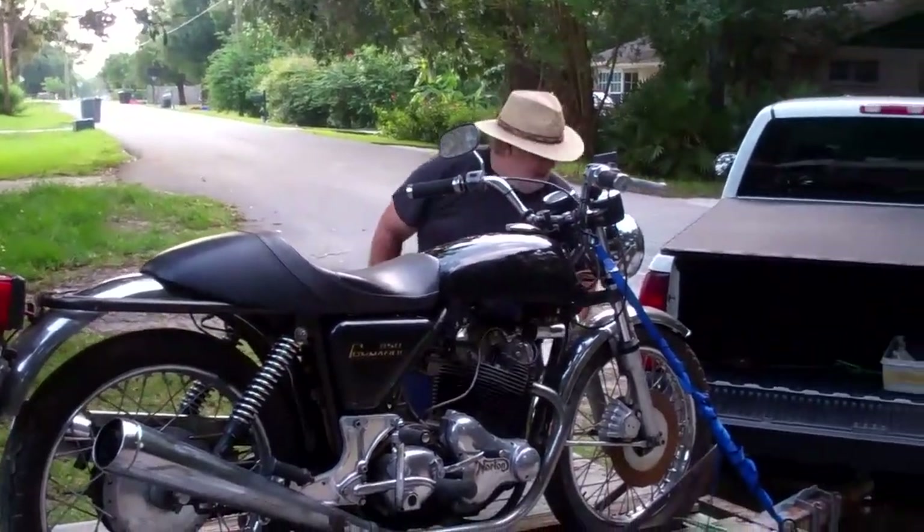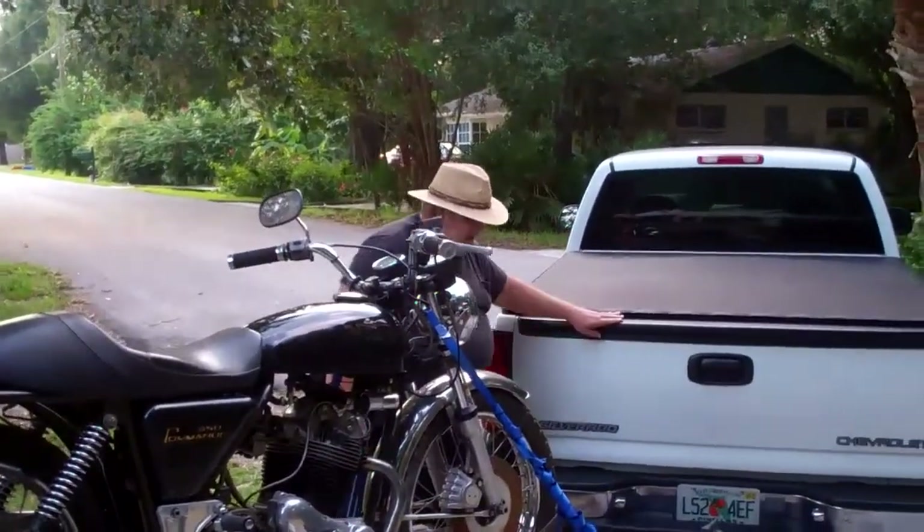Well, hopefully Steve will give it a good home and ride it too. That's what it needs — exercise.